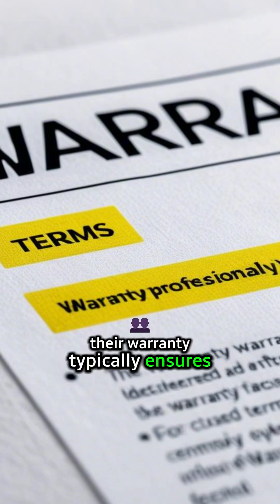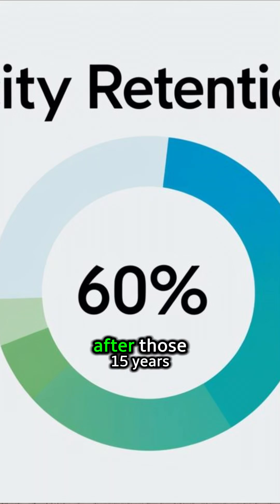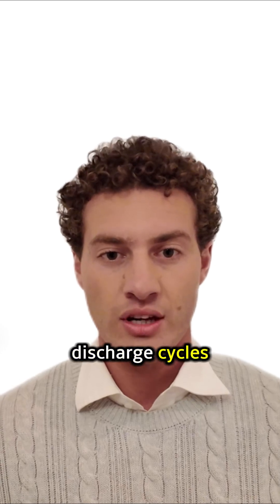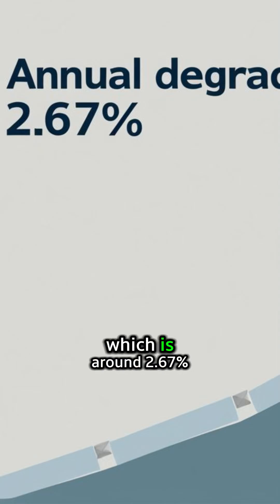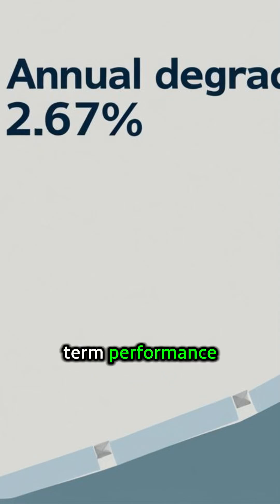Their warranty typically ensures the battery will retain at least 60% of its initial capacity after those 15 years, or 6,000 full charge-discharge cycles. They also specify a maximum annual degradation rate of around 2.67%, giving you a good idea of its long-term performance.